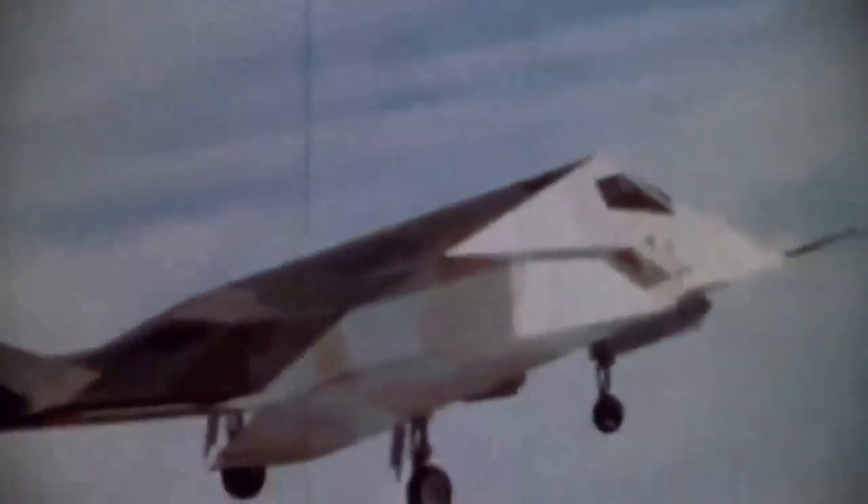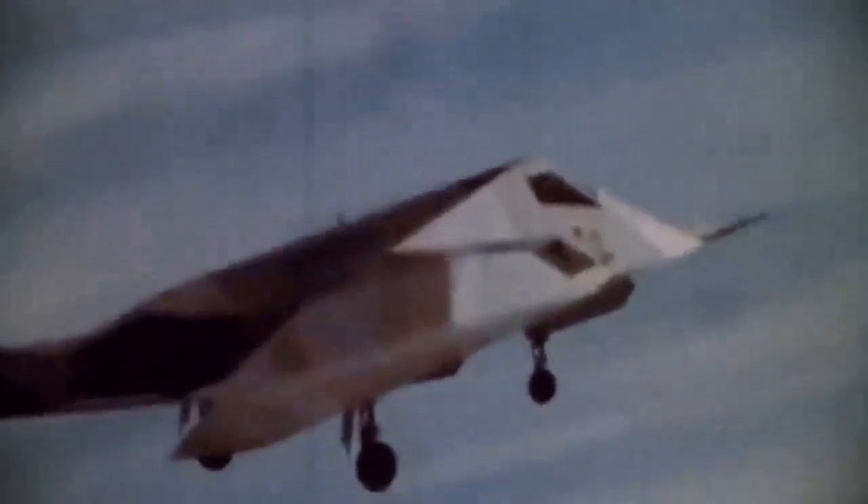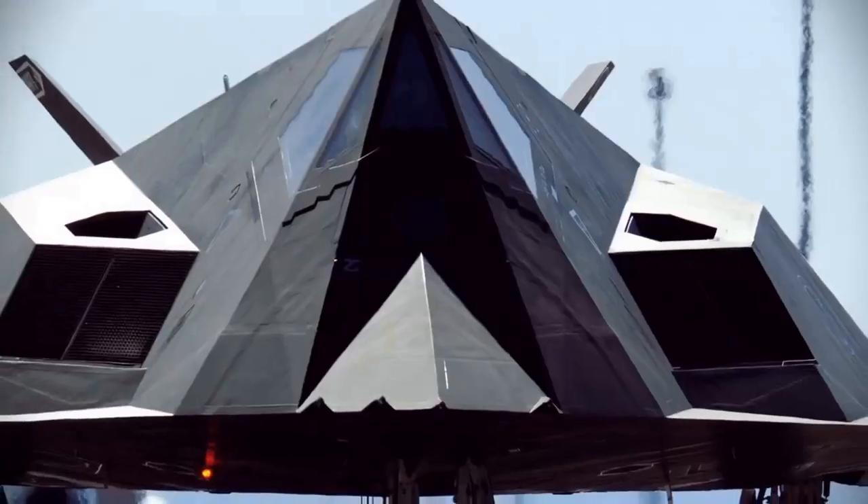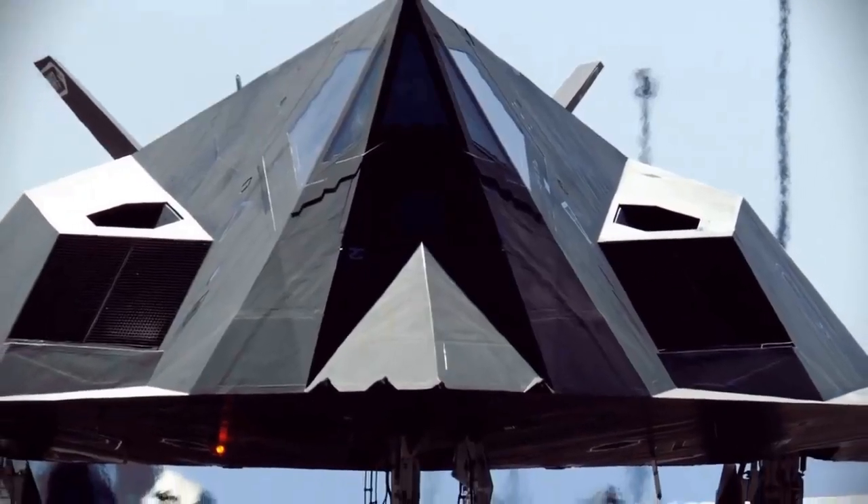Because stealth was of the highest priority, the shape of the aircraft made it inherently unstable. A quadruple-redundant fly-by-wire control system borrowed from the F-16 was integrated into the aircraft to give it normal flying characteristics. Despite the loss of both demonstrator aircraft, the aerodynamics and combat usability of the design were further refined. The aircraft was scaled up in size, larger engines were installed, and two internal weapons bays were added.